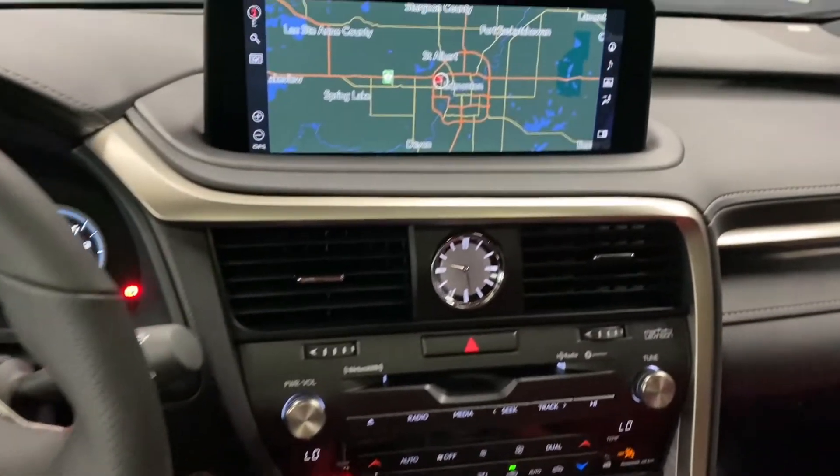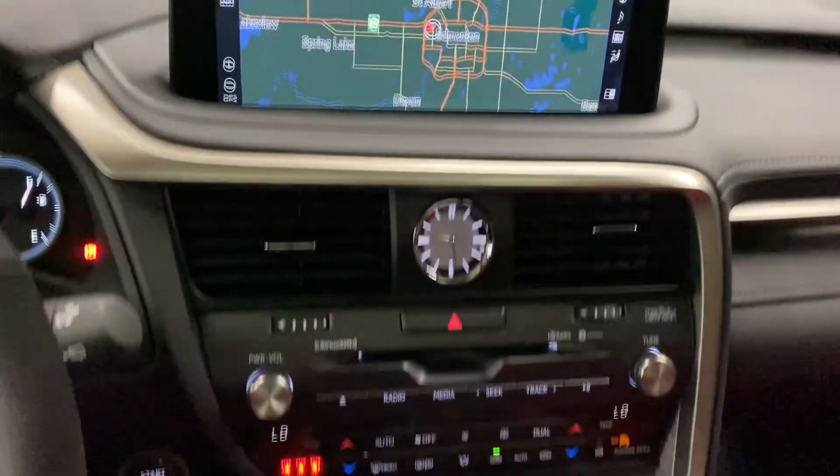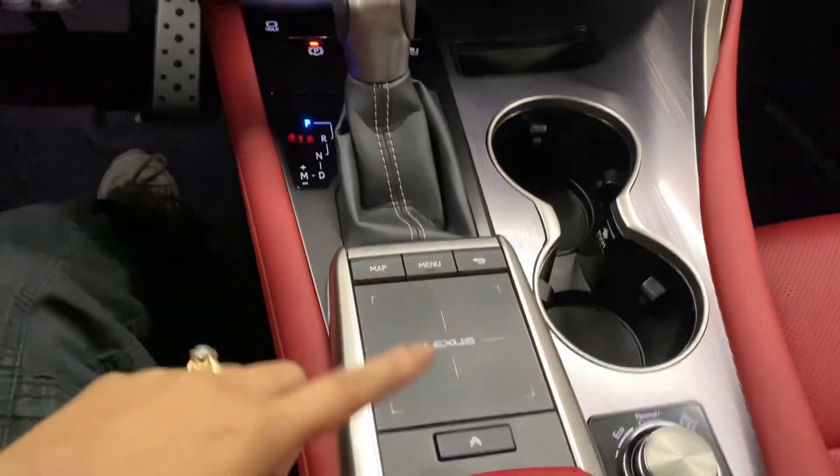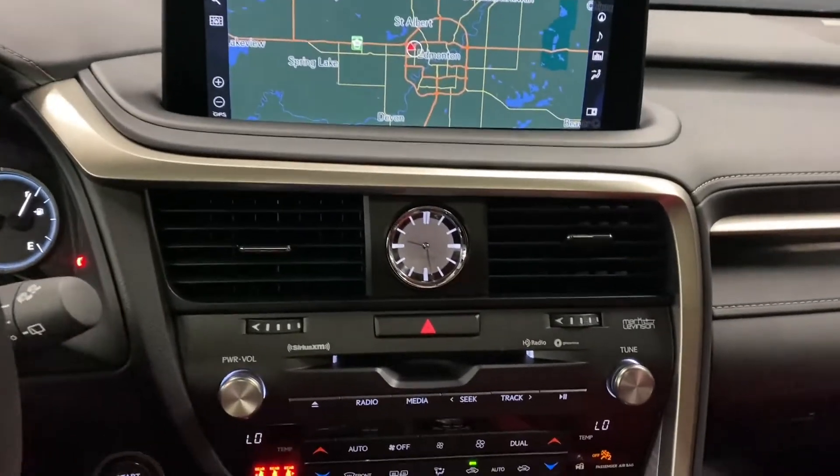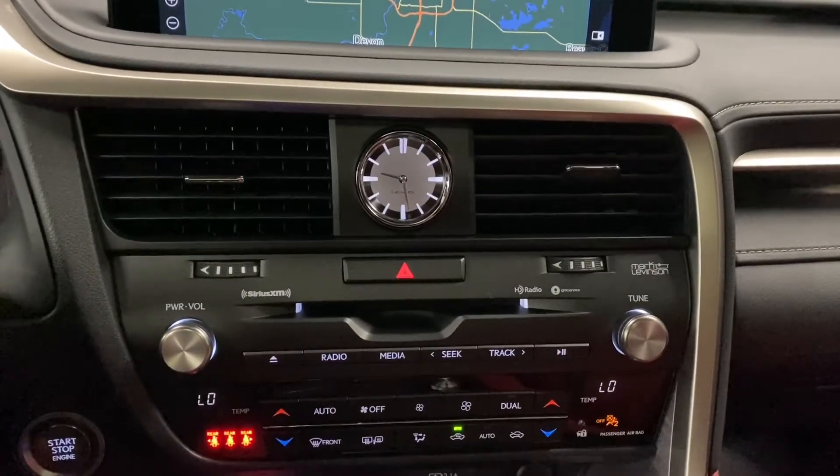Your screen display is controlled by your Lexus trackpad. You have your audio and dual-climate controls.